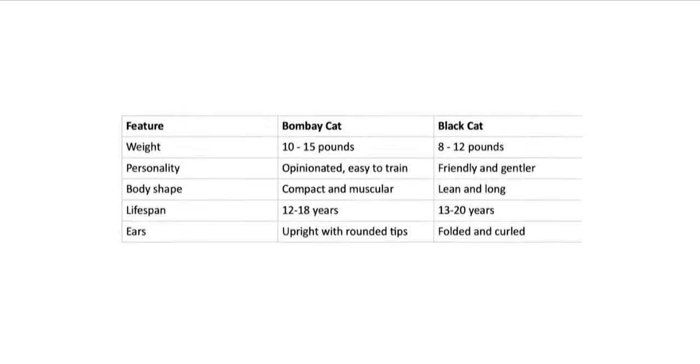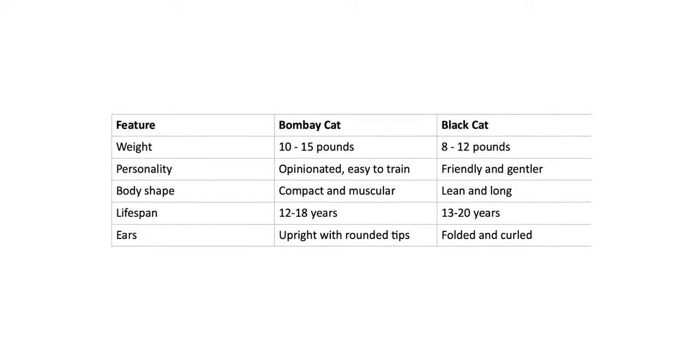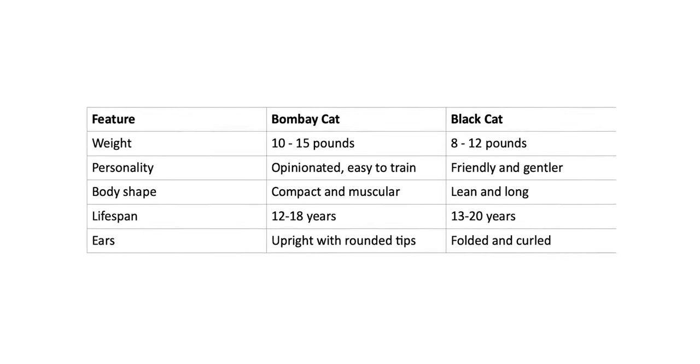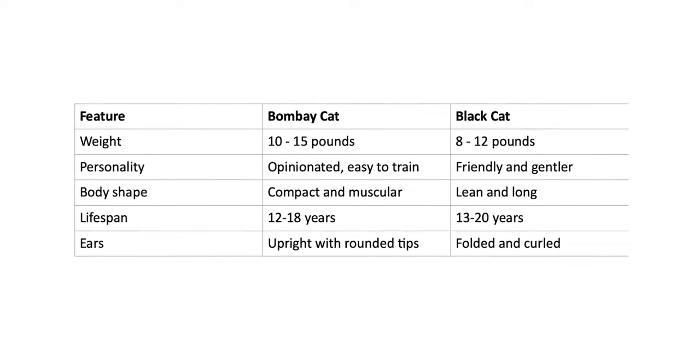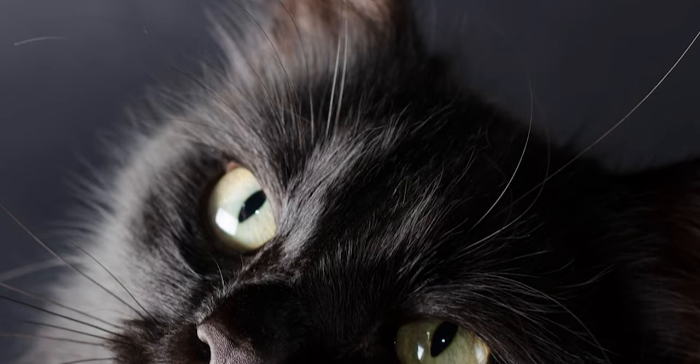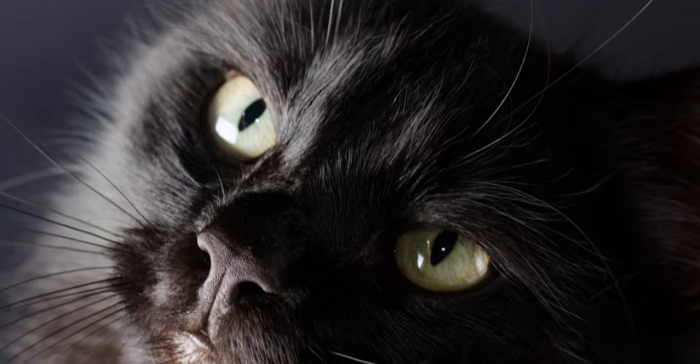Comparison Table: From the table, we can see more differences between a Bombay and a black cat. It's definite that the Bombay cat is more masculine than the black cat, and may also weigh more than the average black cat. The Bombay cat has a relatively shorter lifespan than a black cat.